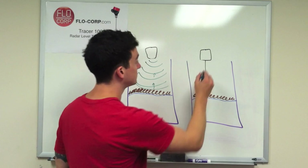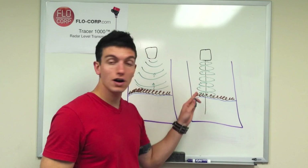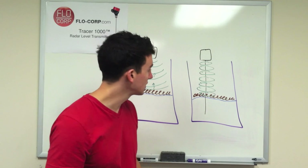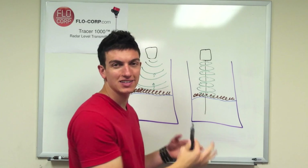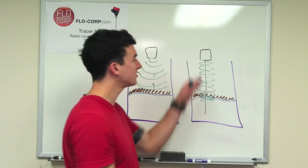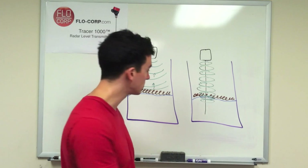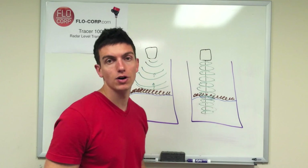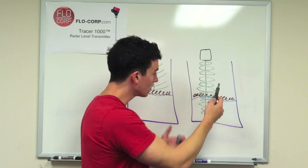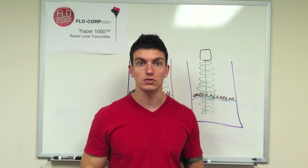With radar, because it uses microwaves, it doesn't pick up foam the same way it does a liquid. Even though it takes a measurement at the foam, it doesn't recognize it as the liquid surface and continues down. When it gets into the actual liquid it starts taking real measurements all the way to the bottom of the probe. It identifies the strongest signal as the true liquid surface, ignoring the foam, giving us an accurate measurement. Guided wave radar is very well suited for foam conditions where ultrasonic cannot perform reliably.